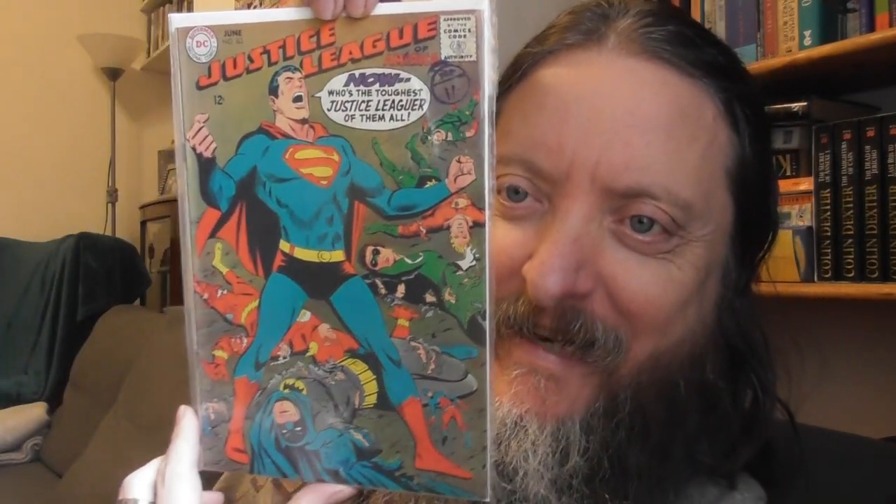I'll get rid of those stickers — I like to see them without stickers all over the covers if I can. So there's a nice one. 'Now who's the toughest Justice League of them all?' 'That'll be you, Superman — it was never in doubt, I don't think. You're one tough cookie, you Kryptonian crazy man.' The Justice League of America meets the Chaos Maker — oh, look at the faces on them!